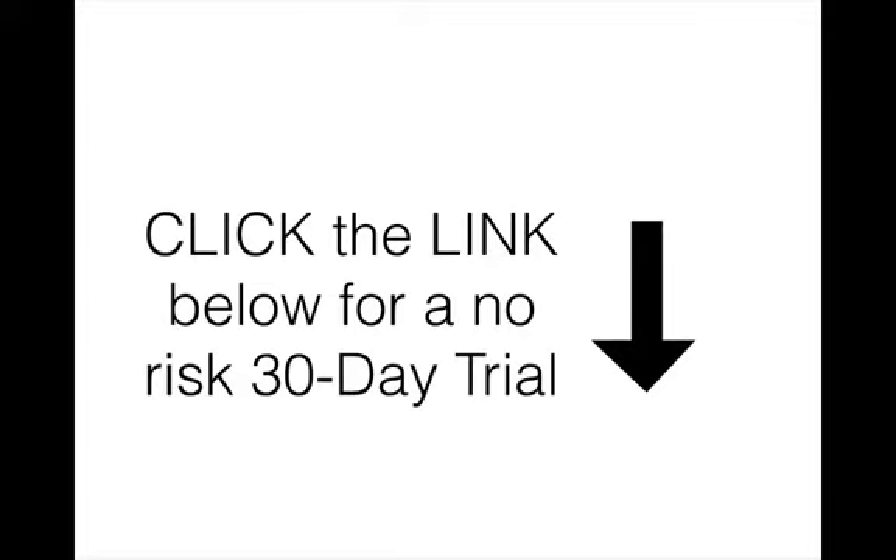If you'd like to test drive these sites and the traffic sources provided in the free report sent to your inbox, our friends over at LeadsToday.com are running a limited-time special offer allowing you to start generating these leads risk-free for 30 days. All you have to do is click the link below, and you will have everything you need to increase your seller leads and listings inventory today.